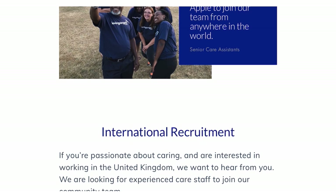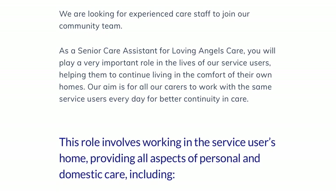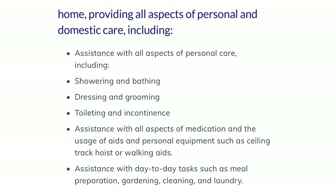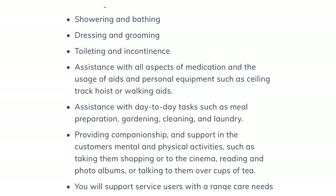Once on the website, scroll down and you can see the international recruitment section. It reads: if you're passionate about caring and are interested in working in the United Kingdom, we want to hear from you. We are looking for experienced care staff to join our community team. This role involves working in the service user's home, providing all aspects of personal and domestic care, including showering and bathing, dressing and grooming, toileting and incontinence, assisting with medication, and the usage of aids and personal equipment such as ceiling track hoists and walking aids.